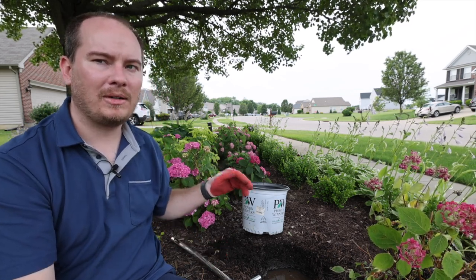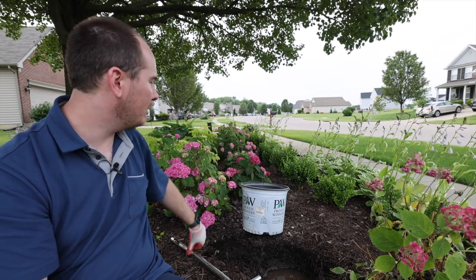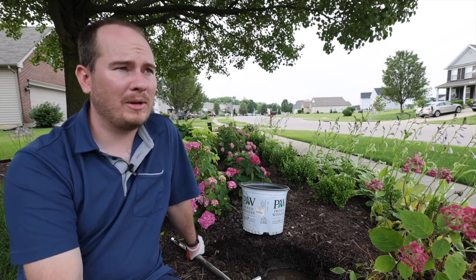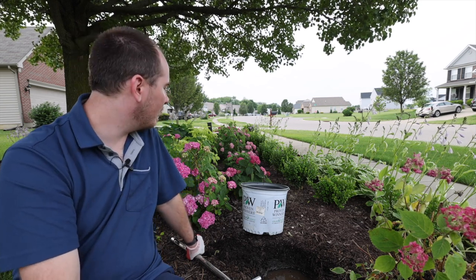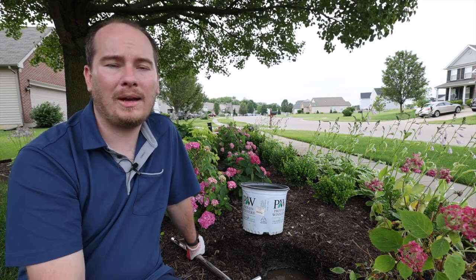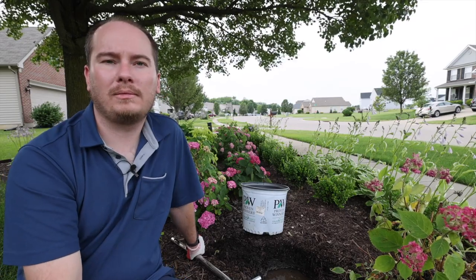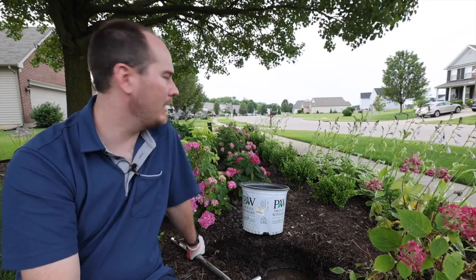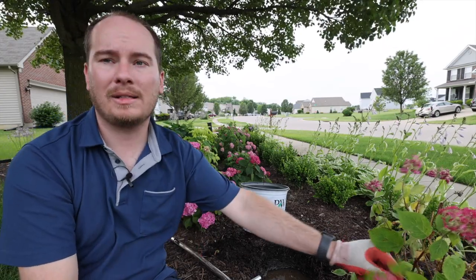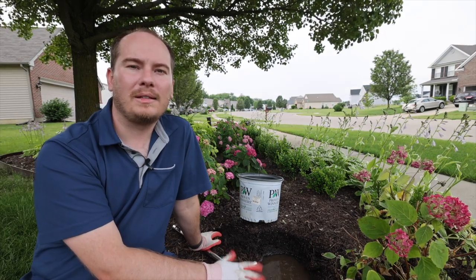I had to replace two Ruby hydrangeas earlier this year because they did not survive winter — they may not have survived because they were also holding water. I'm going to keep a closer eye on the remaining ones; they seem to be doing pretty well right now, but if they get any worse I'll consider moving or removing them before they get as bad as this one, and see if I can get the hole to drain better.